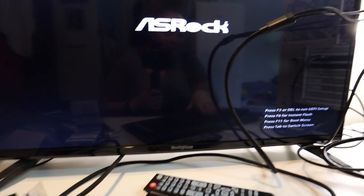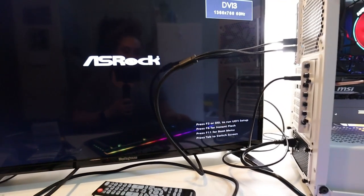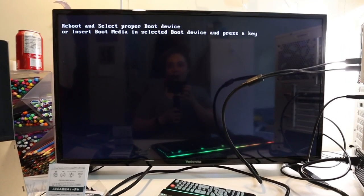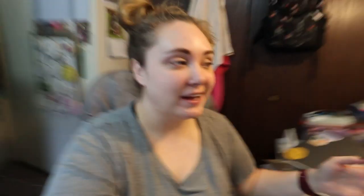Theoretically, that means the graphics card is installed properly. I think I had to hit BIOS or something. I'm going to reboot it and see. Press F11 for boot menu. I'm going to install my operating system, I guess. Woohoo! I can happily report that the operating system Windows is loaded on. It works fine with this TV. The resolution is absolute garbage, but that is okay.